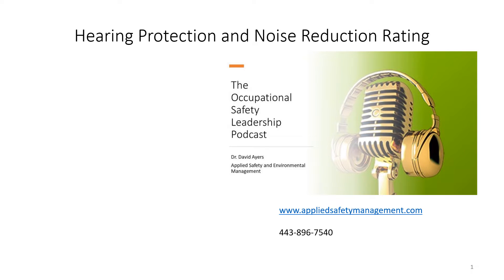Episode 4 of the Occupational Safety Leadership Podcast. My name is Dr. David Ayers and today's episode is Hearing Protection and the Noise Reduction Rating.